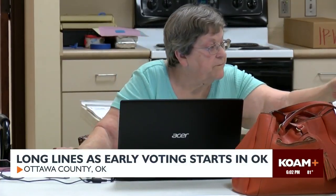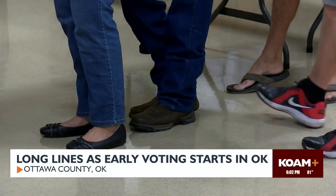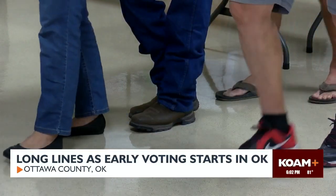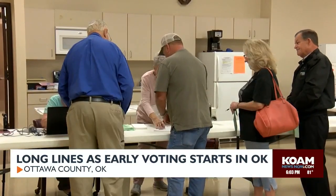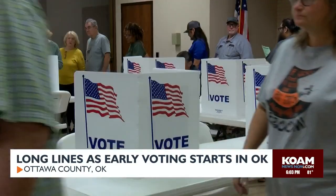According to the Oklahoma State Election Board, more than 167,000 people participated in early voting for the last presidential election. The Ottawa County Election Board Secretary says they're expecting to see a high turnout again this year.